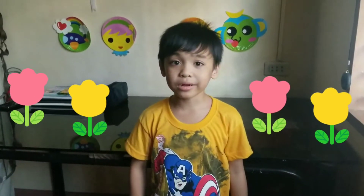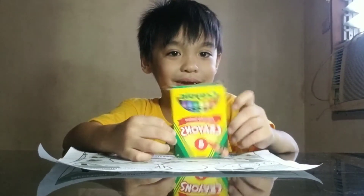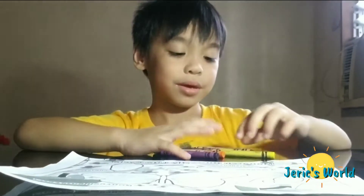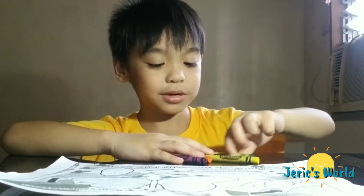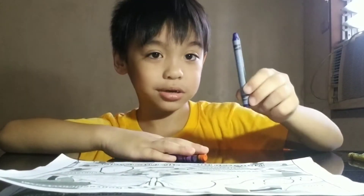First we will color this! Let's start to color! And I have my crayons! Let's open it! This is color red. This is color green. This is color yellow. And this is color blue.